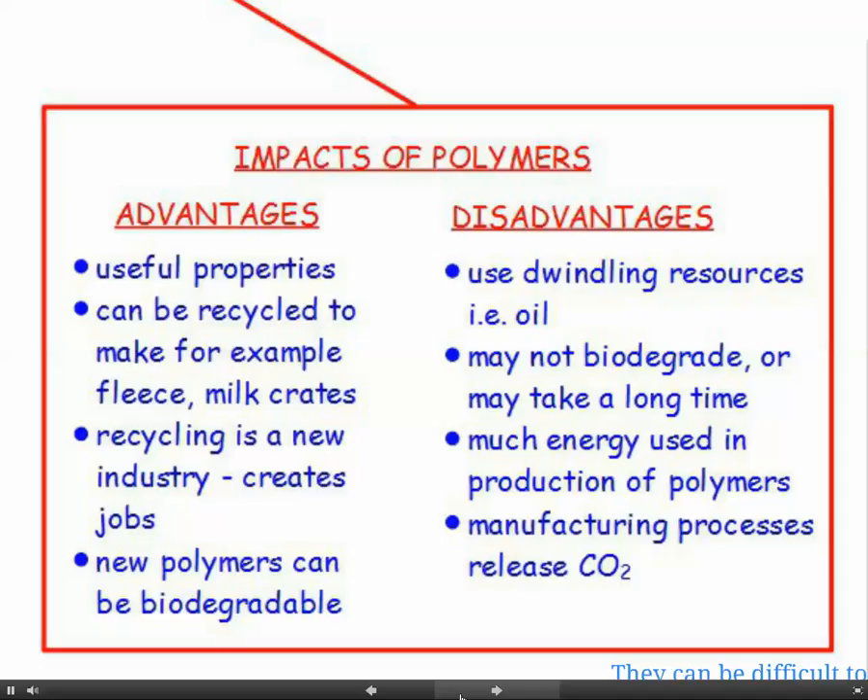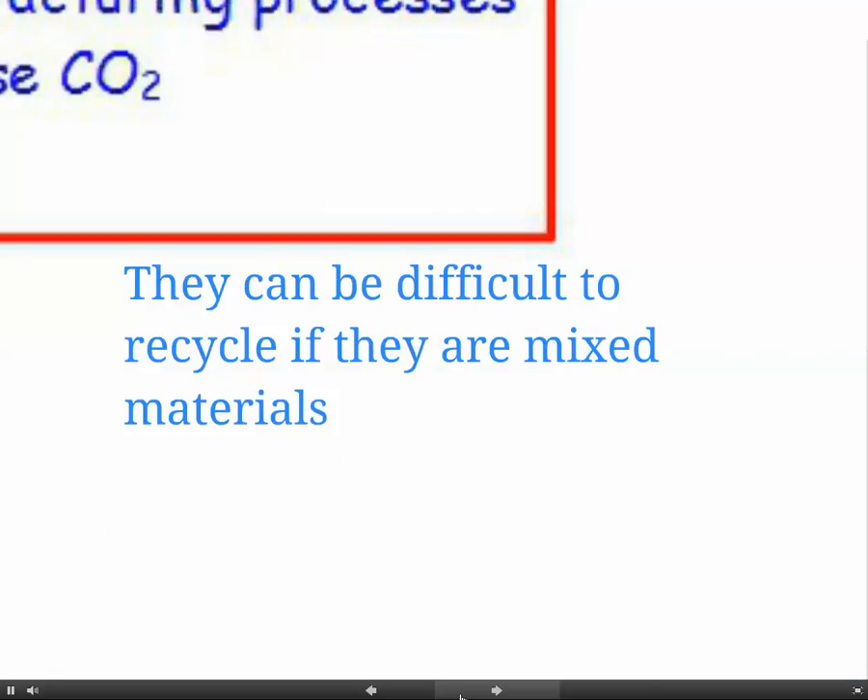There are some new polymers which can be made to be biodegradable. The main disadvantages of polymers are that we use dwindling resources to make them - they come from oil. They may not biodegrade at all or may take a very long time. There's a lot of energy used in production and all these manufacturing processes release CO2. Polymers can also be difficult to recycle if they're mixed materials bonded together, so you can't separate them to recycle them.